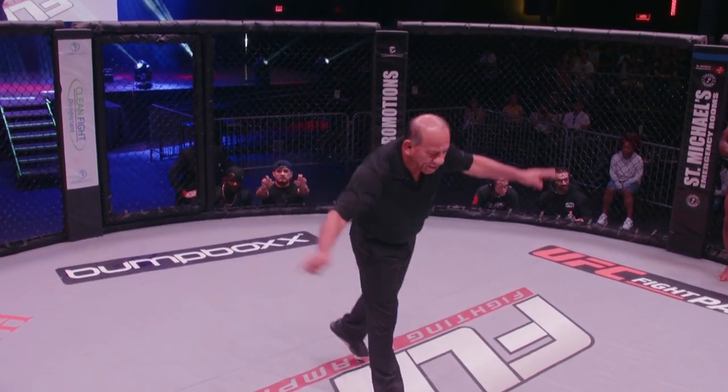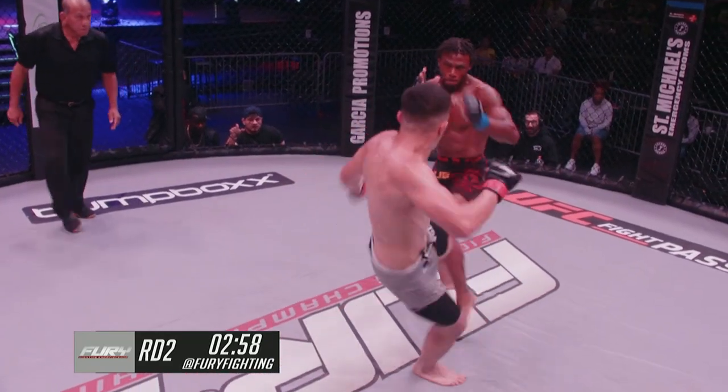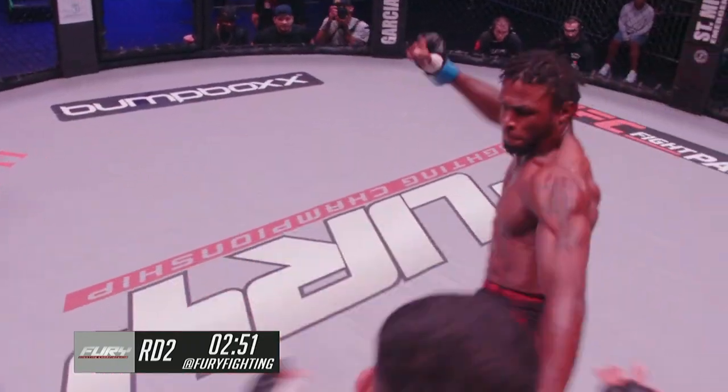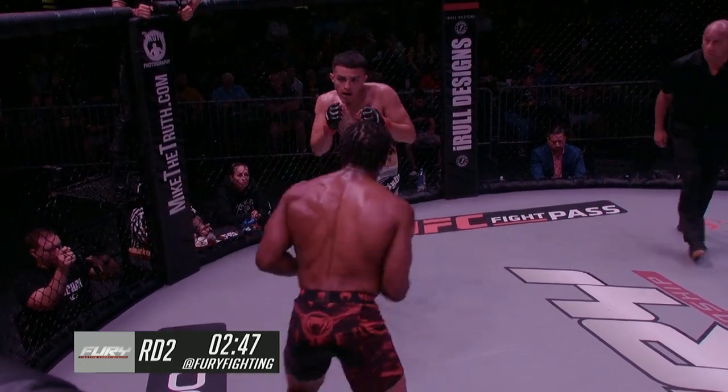Ray Guevara coming out in round two with an early low kick, starting to chip away. Inside low kick. I like guys using these longer-range kicks and jabs before they commit to anything super big.